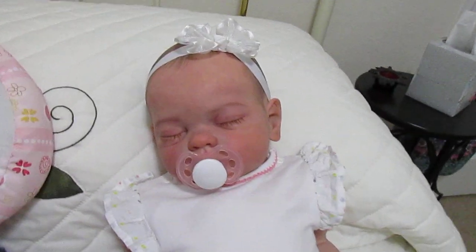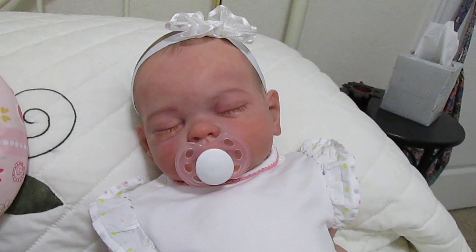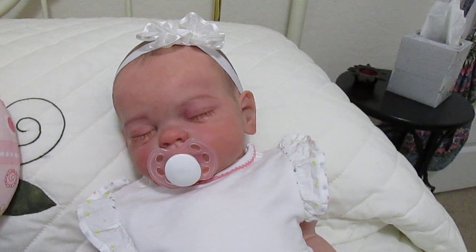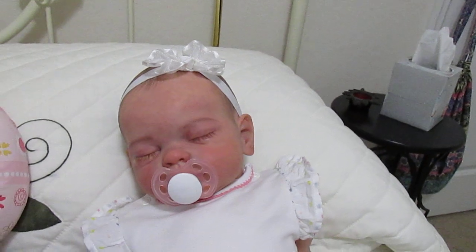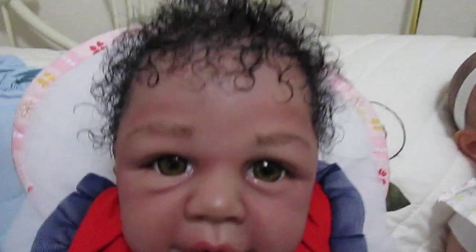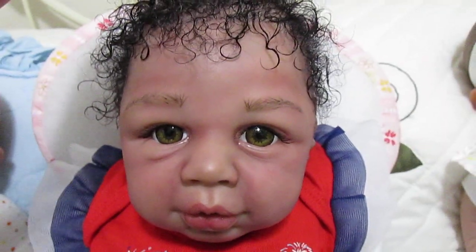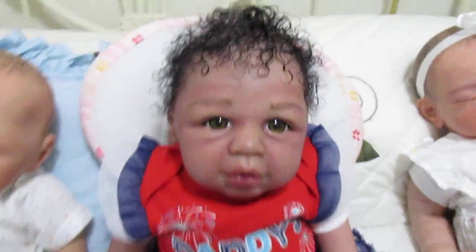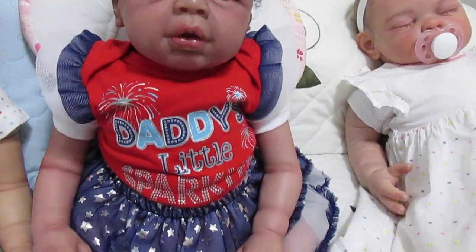I wanted you guys to see Bernadette — I have Bert right next to her. What I did with Bernadette was put her in one of the outfits she came home with, which is a 4th of July outfit. I wanted to see if it fit her, and it did. Her hair is still a little wet, but I put her hair in little ringlets. She has very curly hair and it has a tendency to frizz and mat, so I'm going to leave her with the little ringlets even when it dries because it will keep it from getting frizzy.